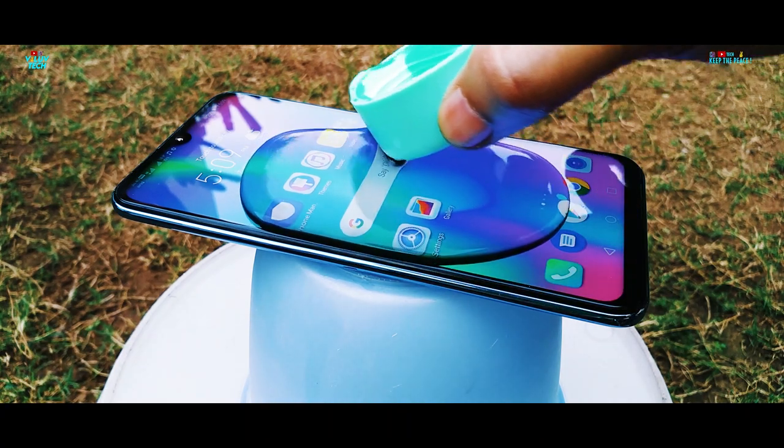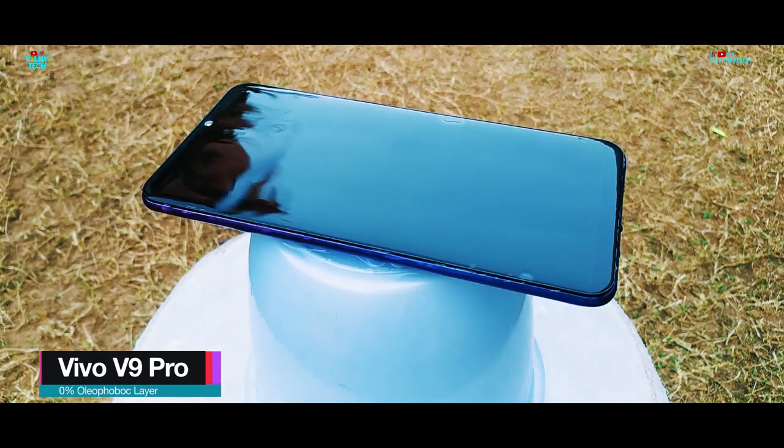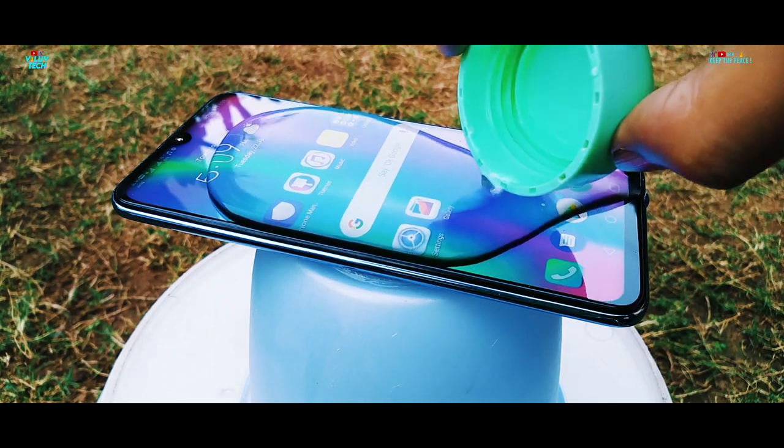Some OPPO and Vivo phones and all Realme devices tested on the channel do not have this Oleophobic layer. Let's hope the Honor 10 Lite is able to reach the final heavy drenching round after passing the initial rounds, since not all devices are able to.